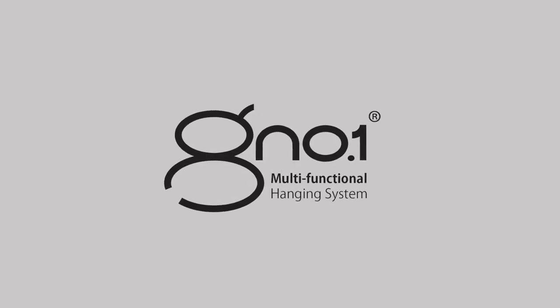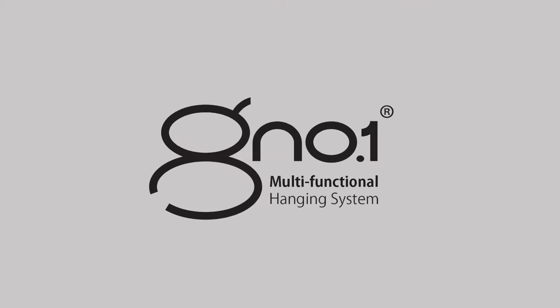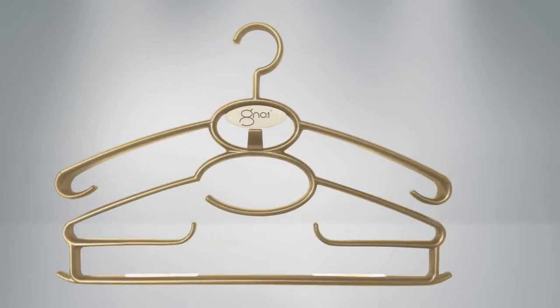Introducing Gino One Multifunctional Hanging System, the first of its kind in the world. A single multi-tiered hanger ergonomically designed to hang and display an entire outfit including accessories for men and women.